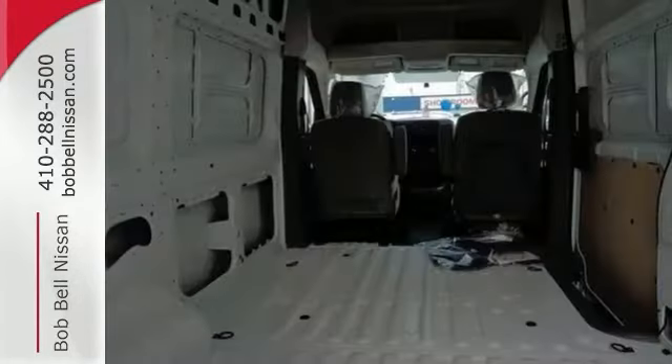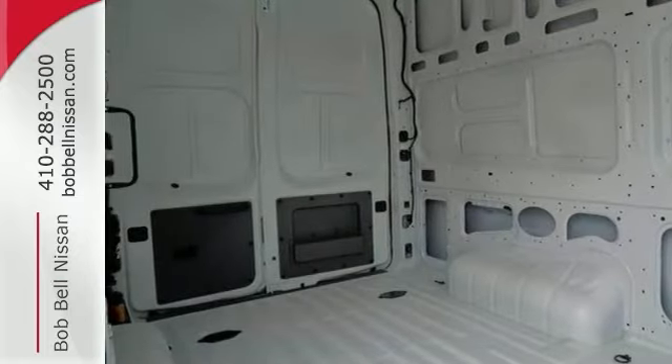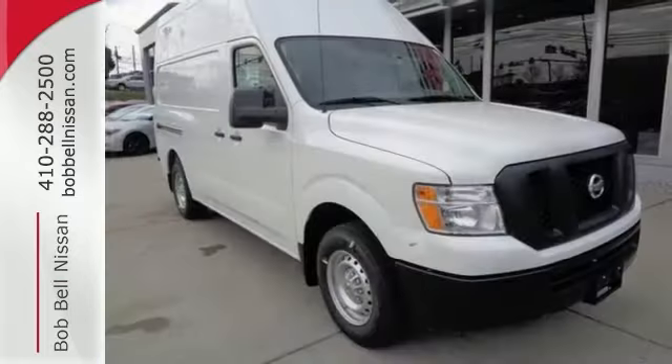With this very roomy interior and powerful performance and rock-solid build quality, this full-size cargo van makes an excellent choice for your business and bottom line.